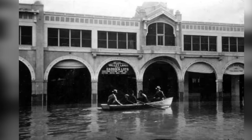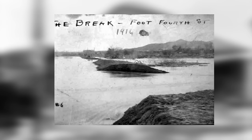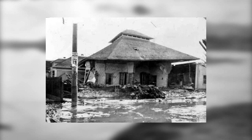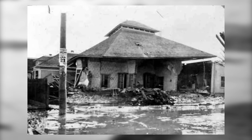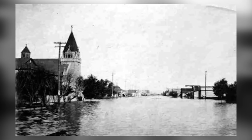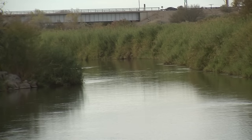Friday marks the 100th anniversary of the historic flood of 1916 in Yuma. On January 22, 1916, the confluence of the Colorado River and the Gila River caused a catastrophic flood in downtown Yuma. Main Street was flooded with up to 15 feet of water, and the news of the destruction spread all the way to newspapers in Wisconsin.